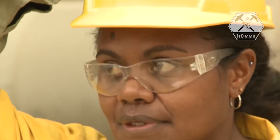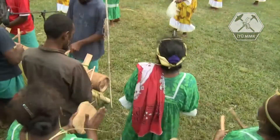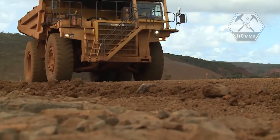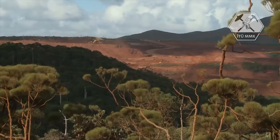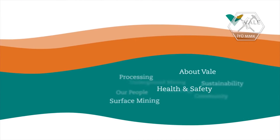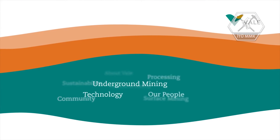We commit ourselves to the protection of our workers, the protection and restoration of the environment, and to the communities in which we operate. We're transforming mining to ensure that our open pit mines continue to lead the way to a more economically, environmentally, and socially sustainable future. To learn more about how we are transforming mining, please watch the other videos in this series.